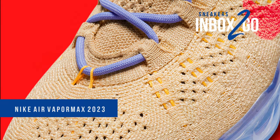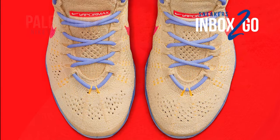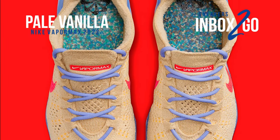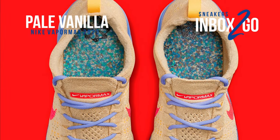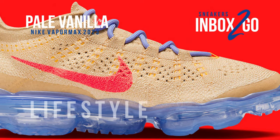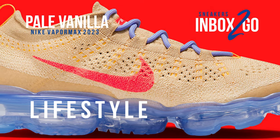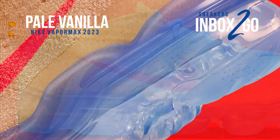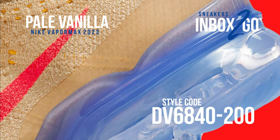The newest Air VaporMax model from Nike Sportswear, the Air VaporMax 2023 Flyknit, is getting ready to launch in the spring or summer of 2023. This pale vanilla makeup is one of the initial hues in the selection, dressed in a color combination of sesame, pale vanilla, and sea coral. Nike's pinwheel emblem is embossed onto the